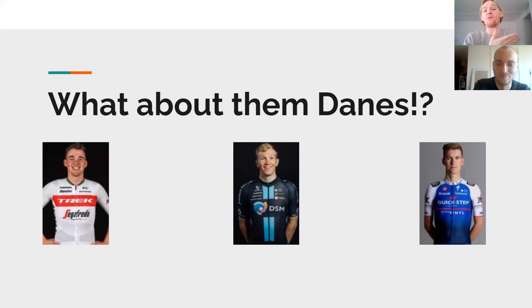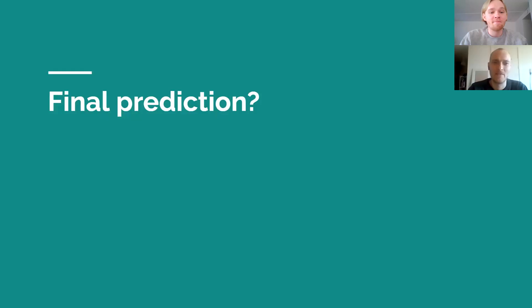We already mentioned Mads Pedersen and already talked about Søren Kragh. Then we have Mikkel Honoré — maybe if he has suddenly found some great shape, he could be the guy over the Poggio, but I don't think so. He hasn't looked informed so far, but he has the qualities. I think it'll be difficult for him to do anything big. The two best calls we as Danes can make are those two — Mads and Søren. It's great having two of the favorites. We didn't have anyone before. It's amazing.